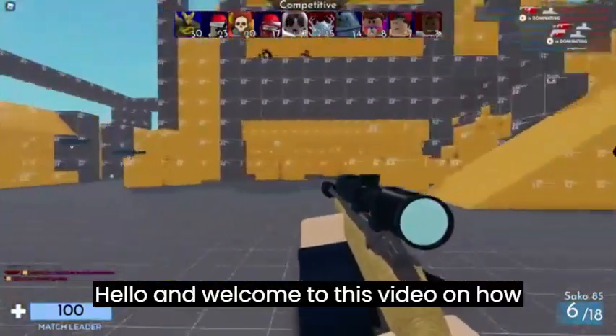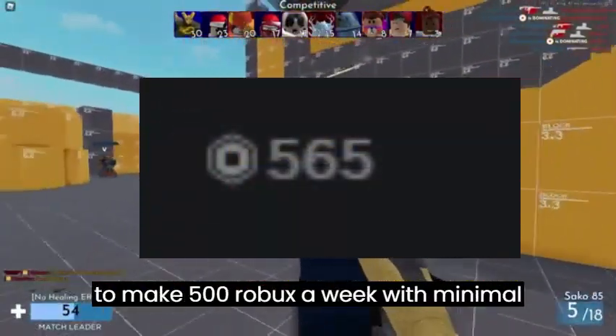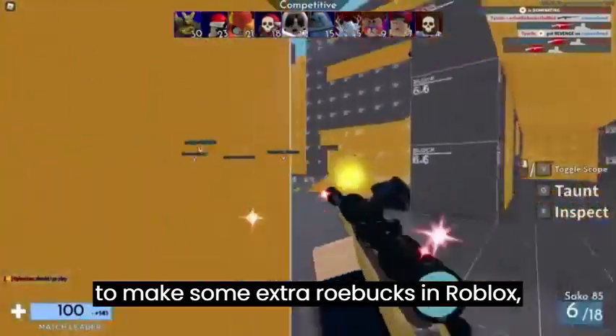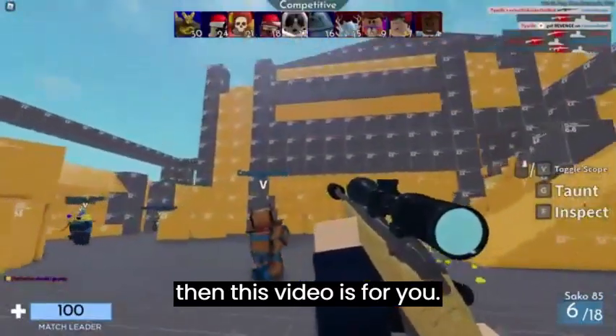Hello and welcome to this video on how to make 500 Robux a week with minimal effort. If you're someone who's looking to make some extra Robux in Roblox, then this video is for you.